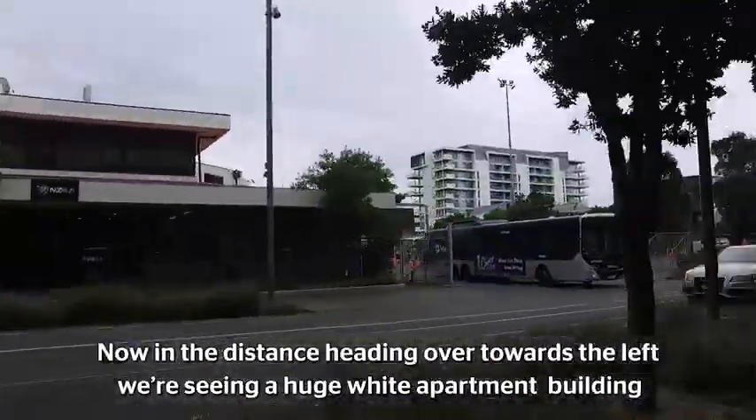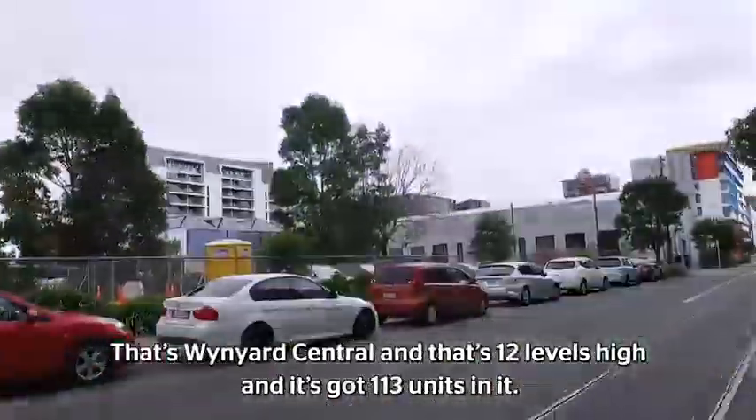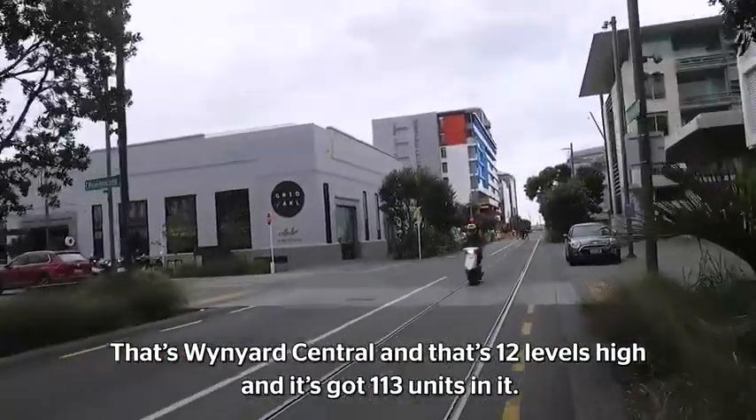In the distance, heading over towards the left, we're seeing a huge, wide apartment building. That's Wynyard Central — it's 12 levels high and has 113 units in it.